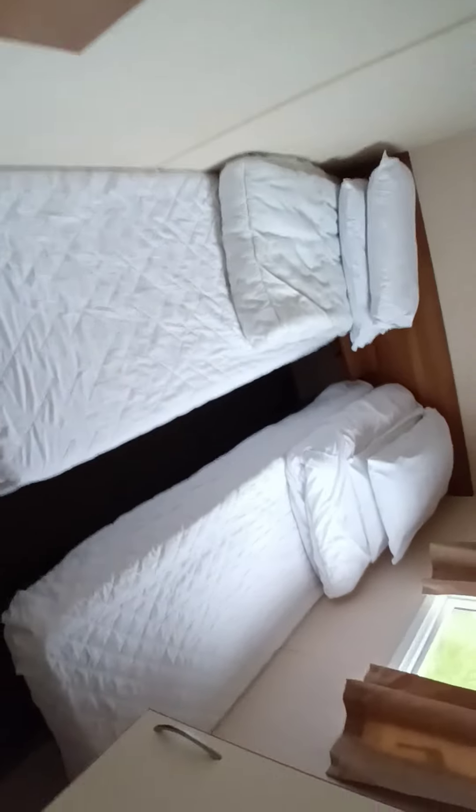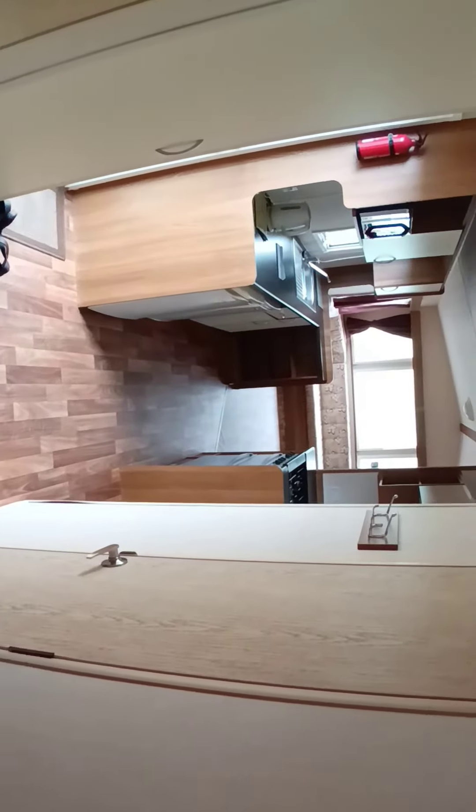Coming back out into another double bedroom — two single beds. That is the video of our caravan.